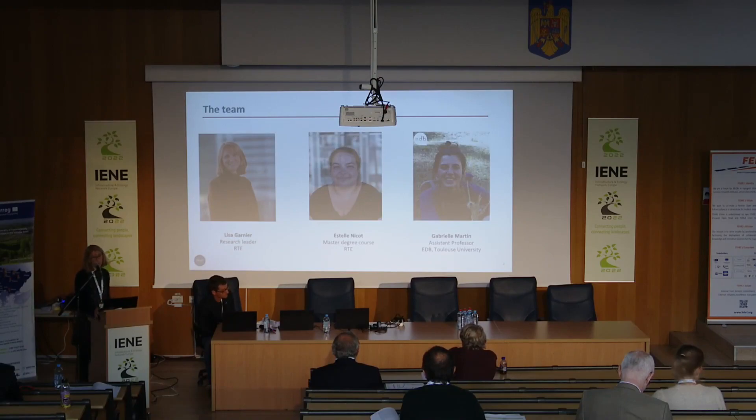Hello everybody, thank you for being here. I will present a work about an indicator for power line rights-of-way. This is work we have done with a student called Estelle Nicot, the researcher Gabrielle Martin — she's a botanist working in evolutionary plant science — and we also worked with a natural reserve in France with Amdouard. Estelle Nicot did all the field work, and I'm working at RTE, the French electricity grid.